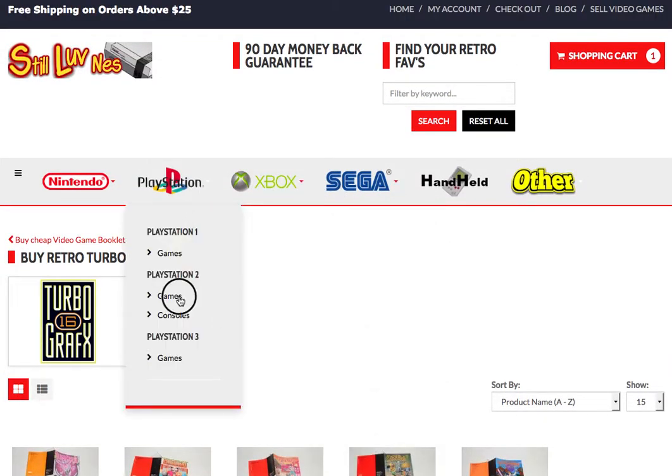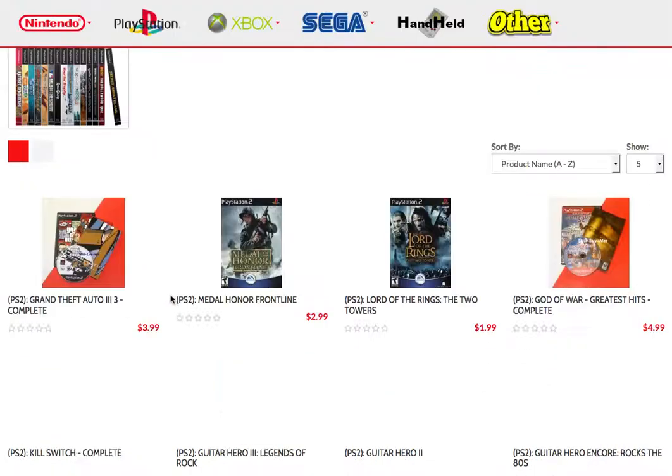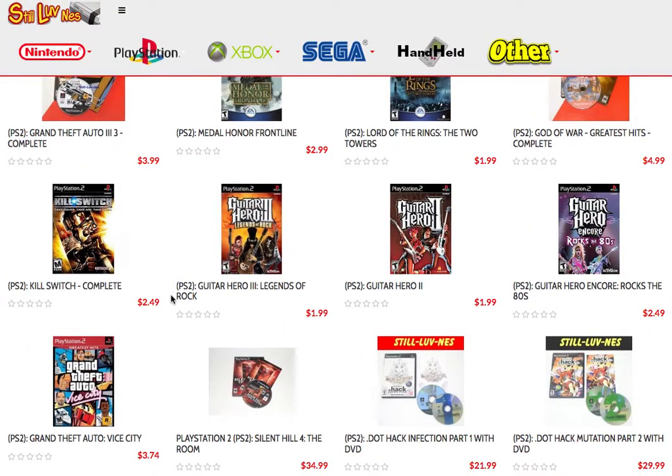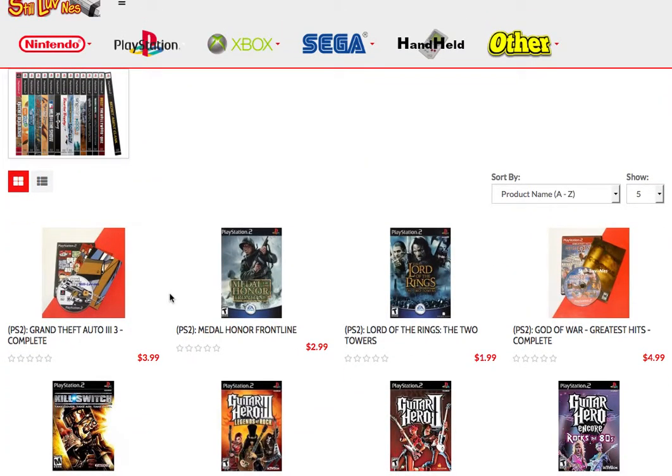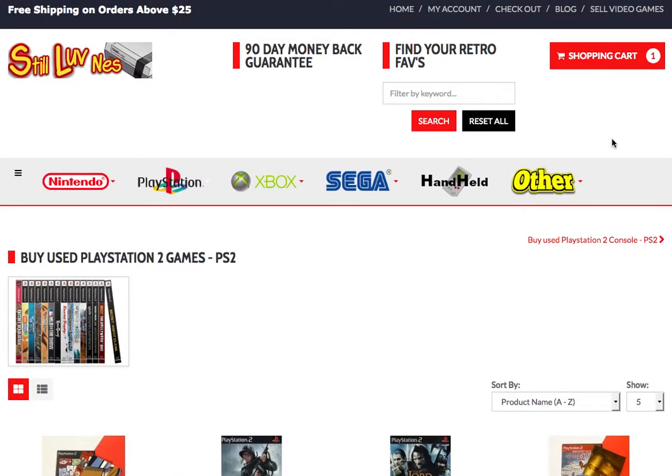We have a little bit of everything: video game consoles, used gaming consoles, portable gaming consoles. Right now you can enter coupon code 'EBAYstink17' and save yourself shipping costs — get free shipping on us. Just use that coupon code at checkout.